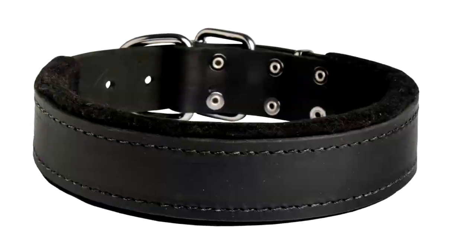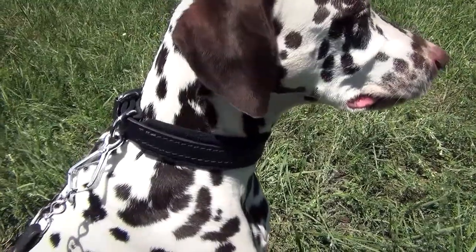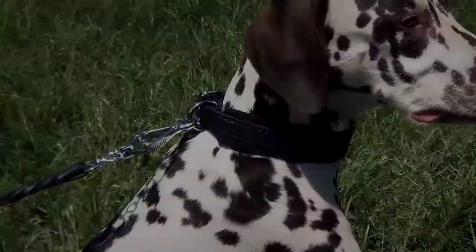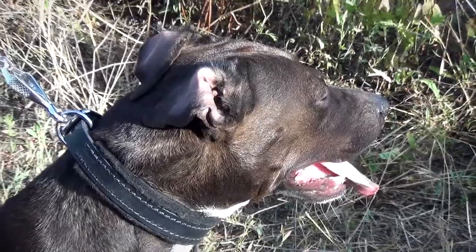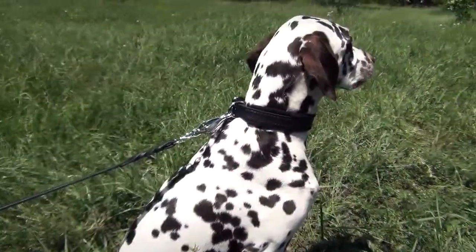The collar is made of genuine leather that is turned wear-proof. It is fully padded with thick soft felt that is meant to protect your pet's skin from irritation and rubbing. With this collar on, your pet will feel comfy and nothing will distract your dog's attention from his tasks.